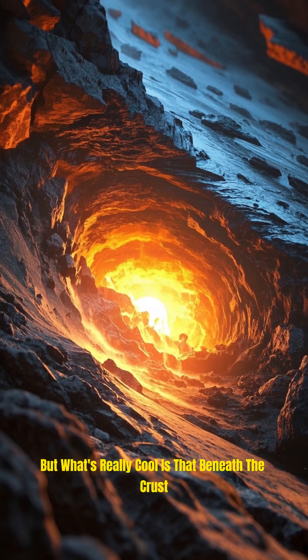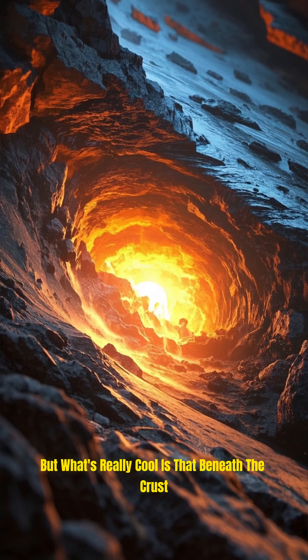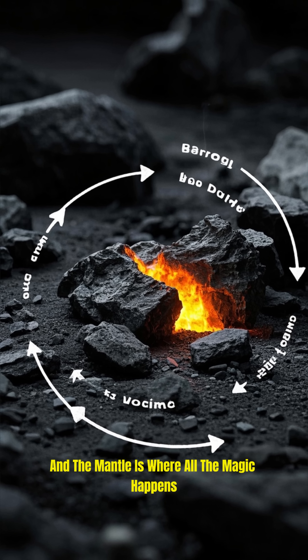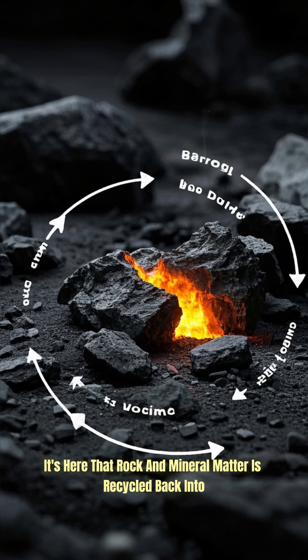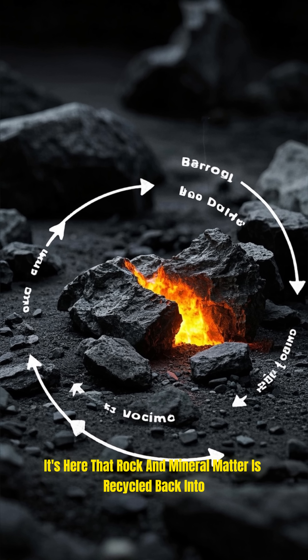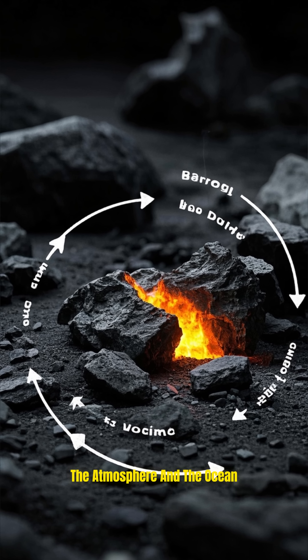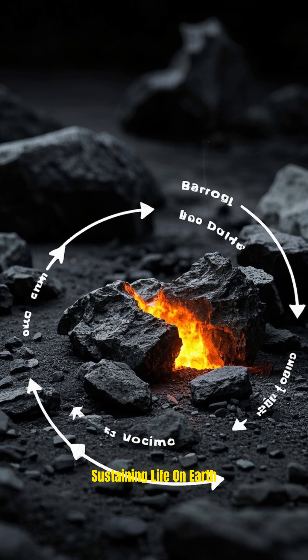But what's really cool is that beneath the crust, there's a layer of the Earth called the mantle. And the mantle is where all the magic happens! It's here that rock and mineral matter is recycled back into the atmosphere and the ocean, sustaining life on Earth!